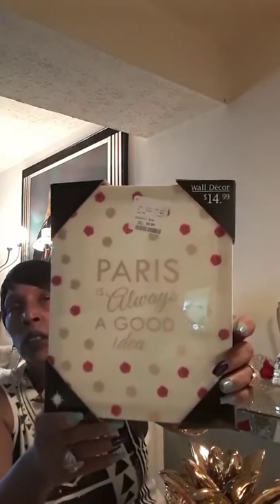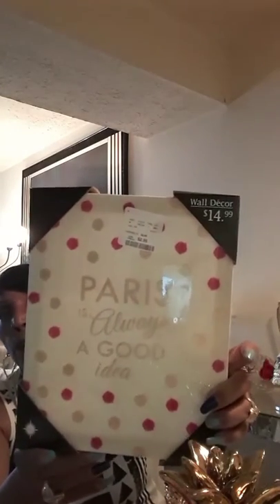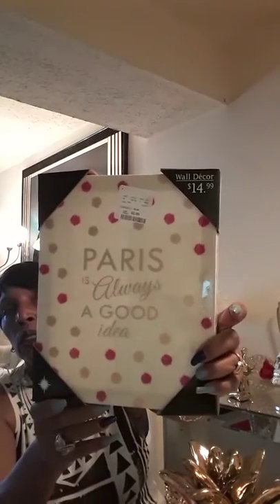I picked up this picture — I was on my way out of Home Goods and I saw it. It says 'Paris is always a good idea' and it was just $2.99, y'all. Just $2.99 — very cute.